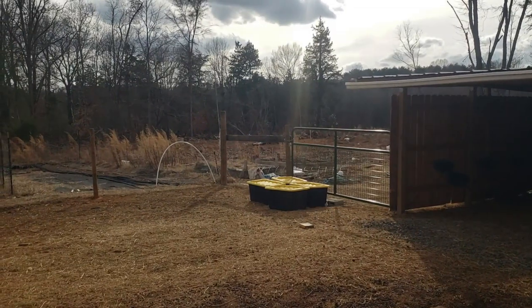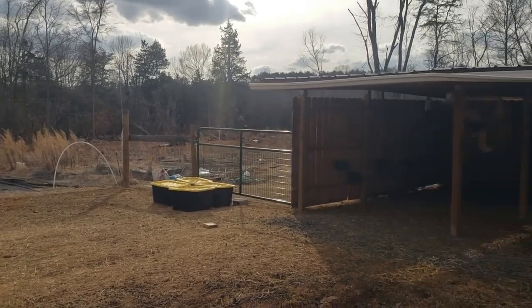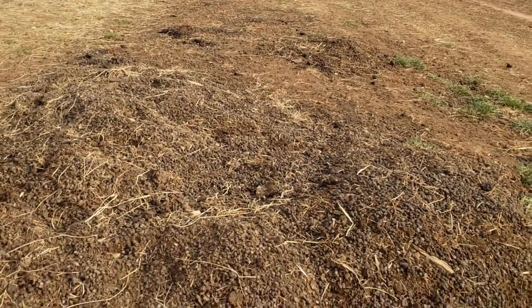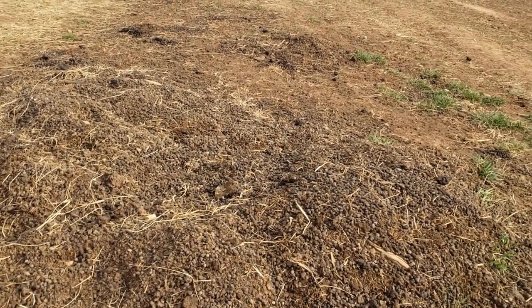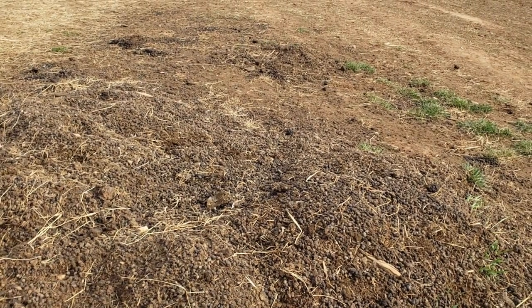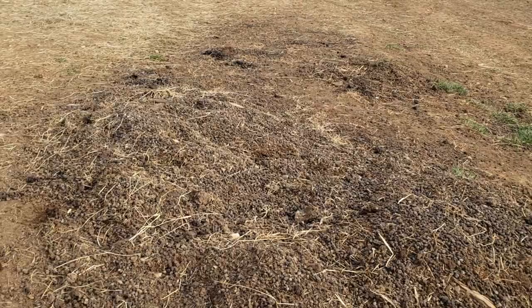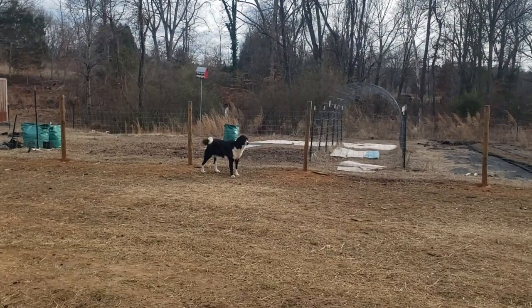So hopefully this spring, when people are putting their things in the garden, they can come here and say, oh, I'm going to take a shovel of this home. Cookie! Cookie! I'm trying to record here. Because this is alpaca goat — hey, shush!